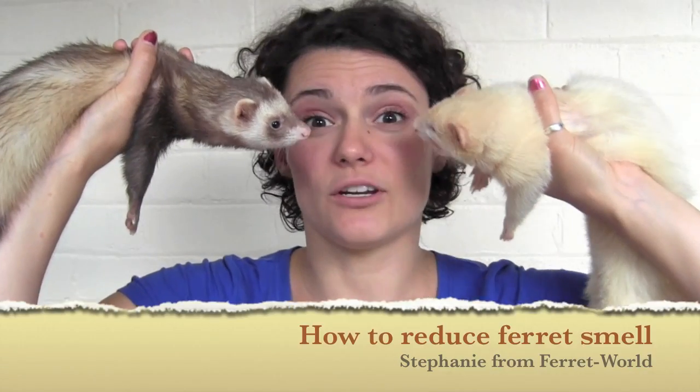Today we're going to talk about how to reduce ferret smell. Let's face it, your ferrets are never going to smell like flowers. However, there are some things that you can do to reduce their smell.